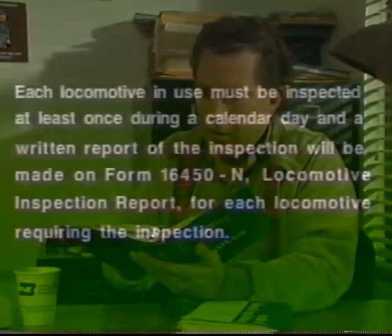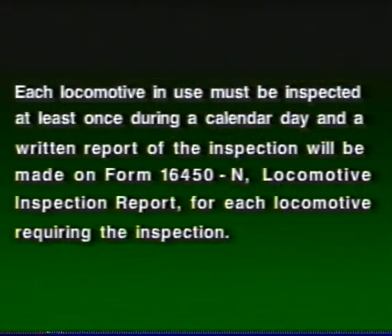The requirements can also be found in Burlington Northern's Air Brake and Train Handling Rule Book. Air Brake and Train Handling Rules state that each locomotive in use must be inspected at least once during a calendar day, and a written report of the inspection will be made on Form 16450-N, Locomotive Inspection Report, for each locomotive requiring inspection. A calendar day is defined as the time period from midnight to midnight.